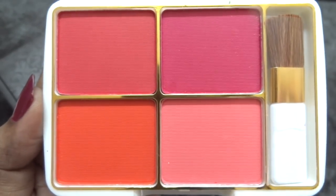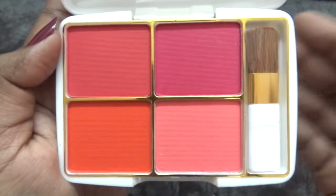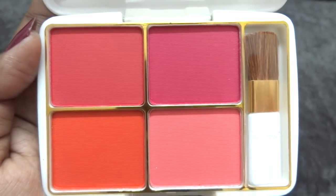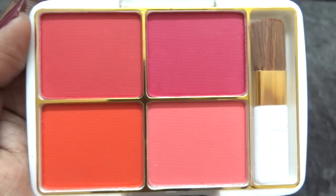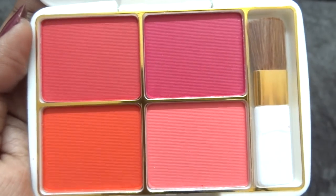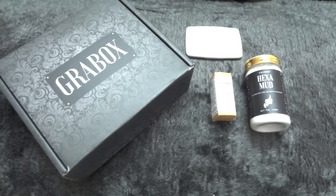I absolutely love the shades, especially the three darker shades, which will suit me very well. The lightest shade is more for fairer skin tones. It does come with a mirror, though the included brush is not great for applying blush — I'd suggest using your own blush brush or even your fingertips. I love this blush palette and I'm really happy to receive it. My favorite shade is this one right here.